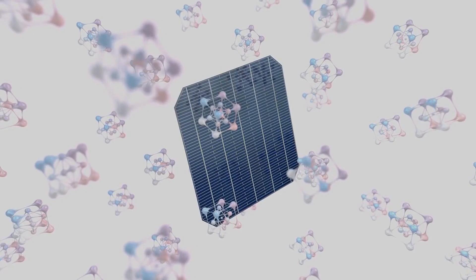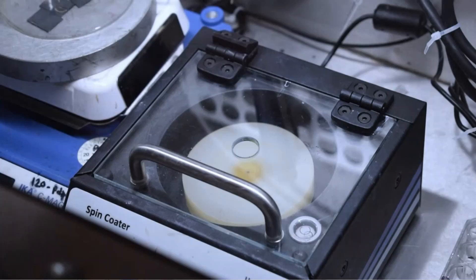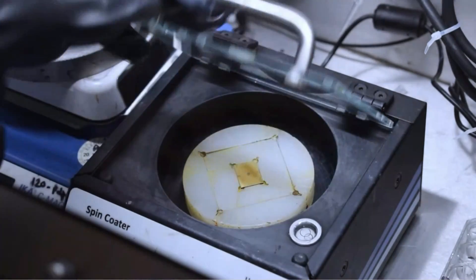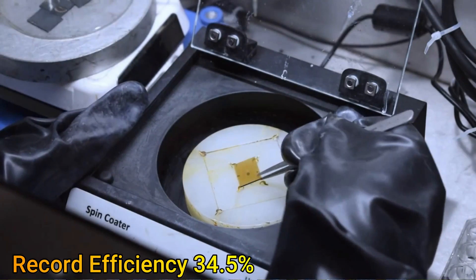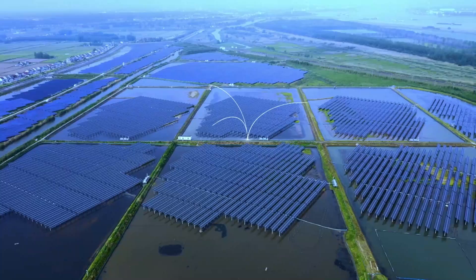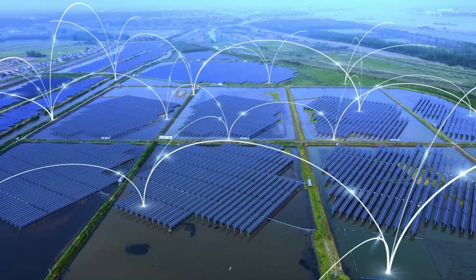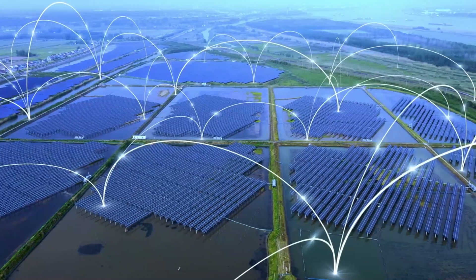In this video, we're going to reveal the astonishing record that has been set by Longy's perovskite silicon tandem solar cell of 34.5% efficiency. This is nearly 50% more power generated than the best installed solar panel. The significance of this remarkable achievement and how it will impact the industry and the consumer is the topic that will be covered.